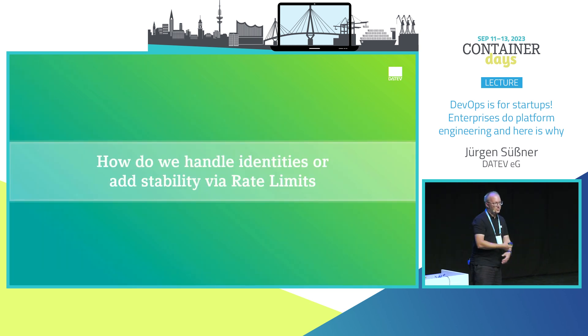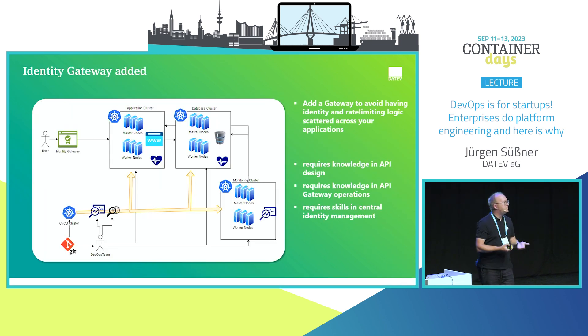What if my service gets attacked? I need to add stability like rate limiting, or extract identity topics — login flows — so I don't have that code in every application. I can add an identity gateway. This gateway can handle all authentication and login processes, but it requires additional knowledge in API design, API gateway operations, and identity management.